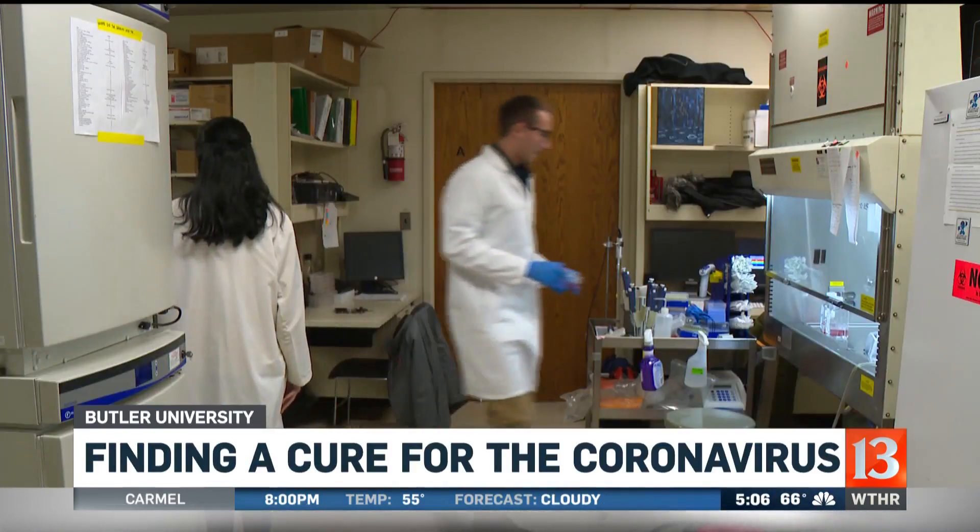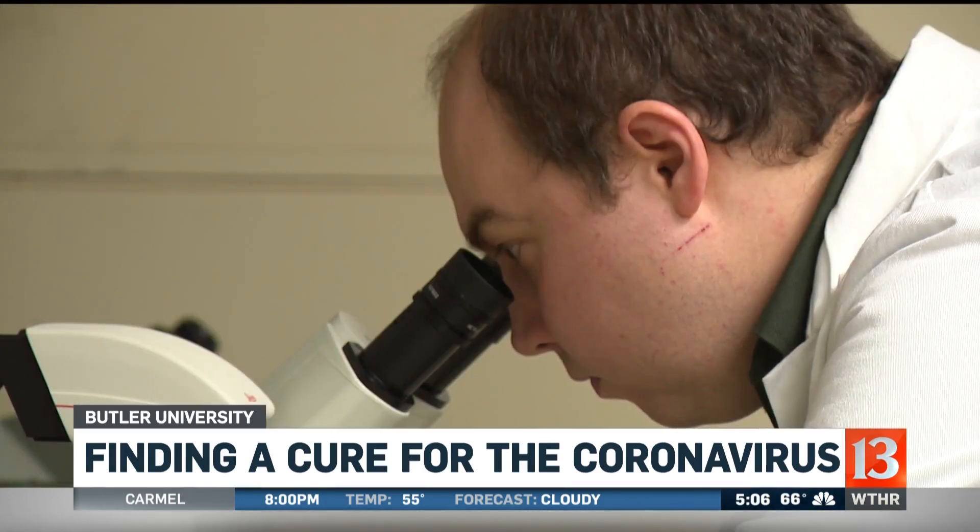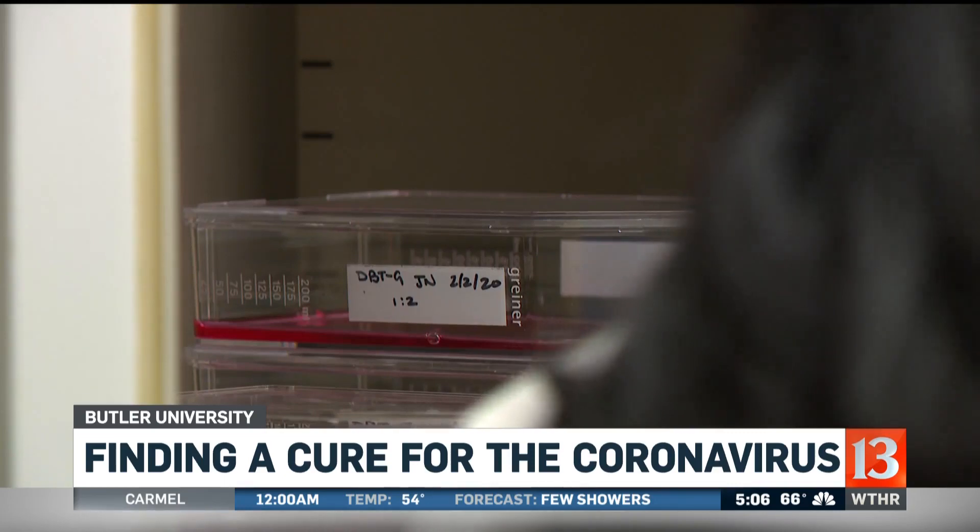In this small, crowded basement laboratory, Dr. Christopher Stobart and his research assistants are targeting the protein that enables the coronavirus to reproduce. He says: "I'm trying to throw a wrench into the works so we can block and shut down this engine — this protein that the virus uses for its replication."